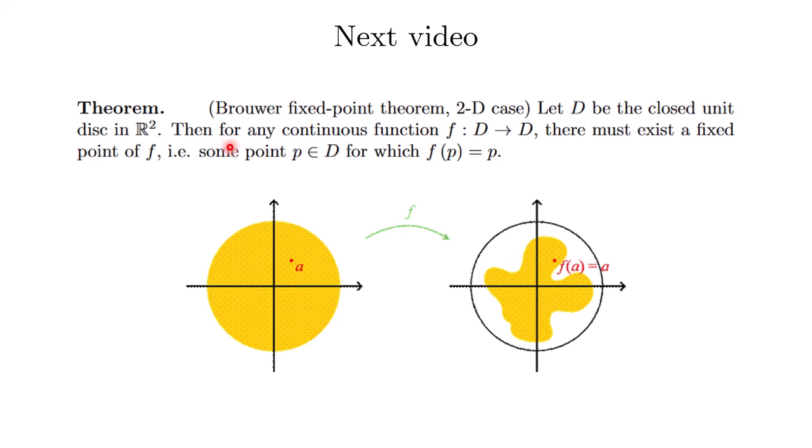In the next video, we will use the 2D case we just proved to show the famous Brouwer's Fixed Point Theorem. That's all for this video — stay tuned and see you soon.